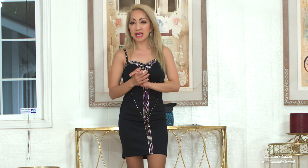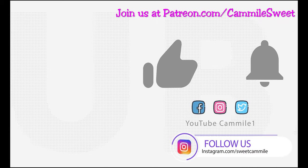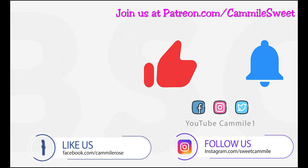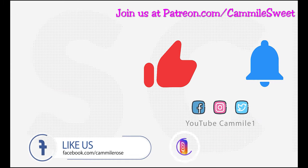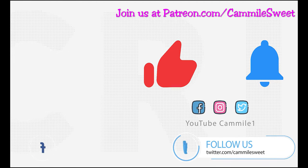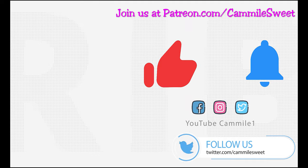Again everybody, thank you for watching my channel. I will see you again next time. And if you haven't subscribed to my channel, don't forget to push that subscribe button. Bye for now, thank you.